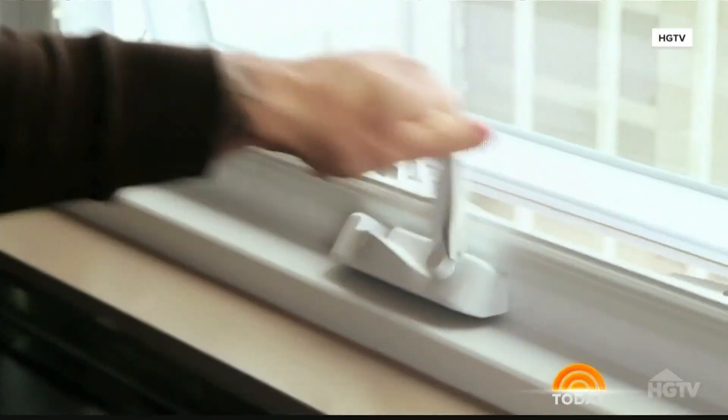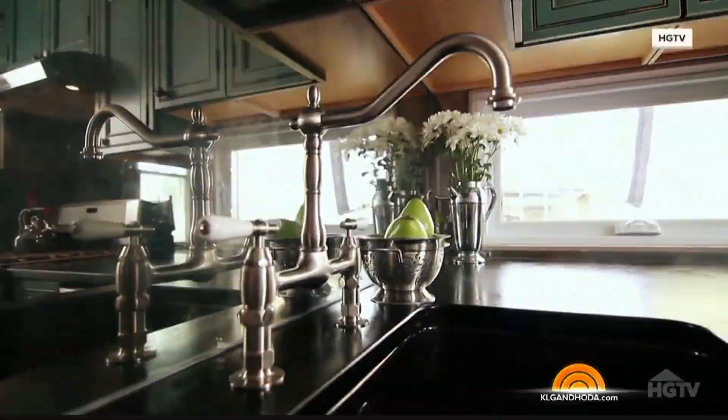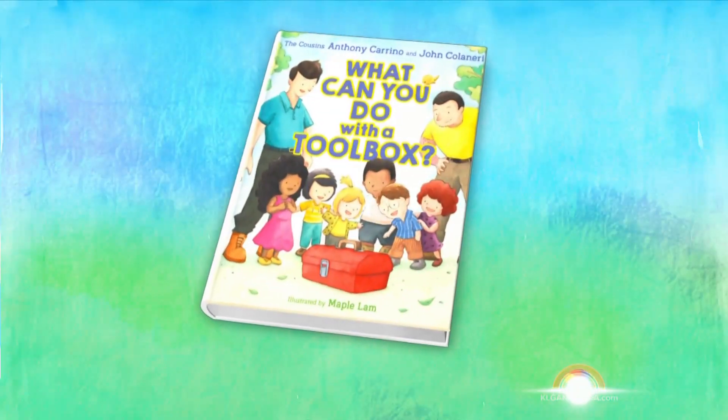They are first cousins and best buds known for their hit remodeling show, Kitchen Cousins, that ran on HGTV. Now Anthony Carino and John Colaneri are branching out to a new audience — your kids — with a question: What Can You Do with a Toolbox? That is the name of their brand new children's book.